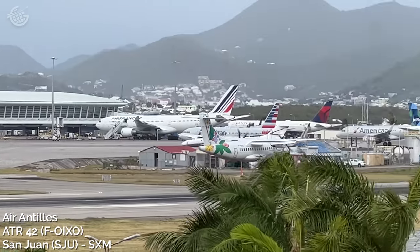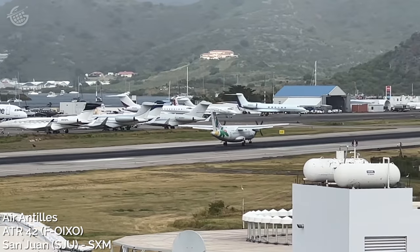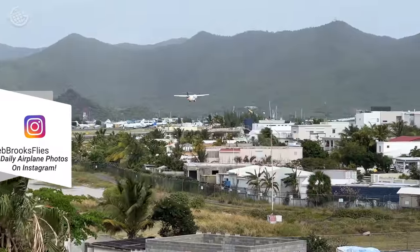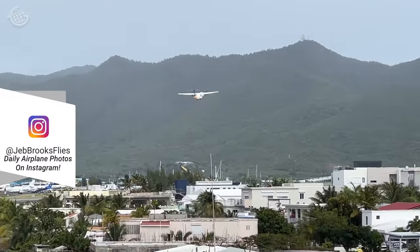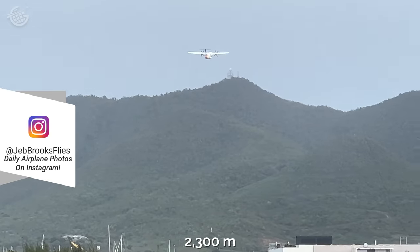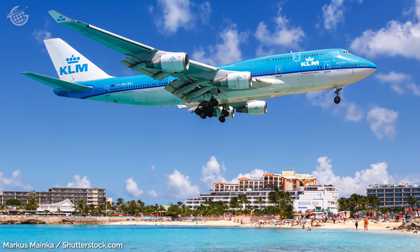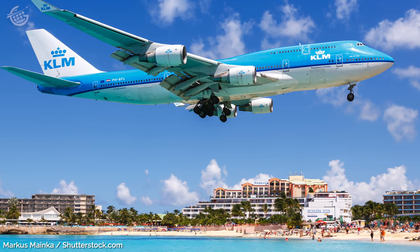Princess Juliana International Airport began as a U.S. military airstrip in 1942, during World War II. Its first commercial flight landed the next year, in 1943. As the popularity of this island and its neighbors grew, the airport became busier and busier. In fact, the airport's relatively short 7,546-foot runway frequently played host to huge 747s until as recently as 2016, when KLM switched their service to A330s.